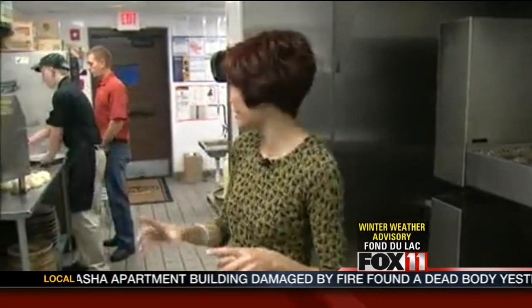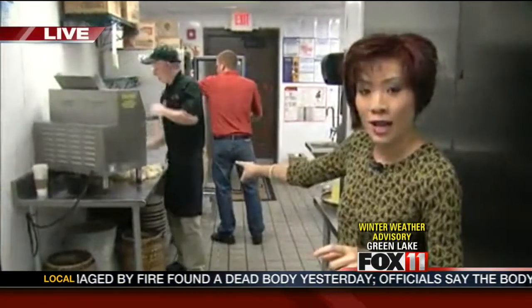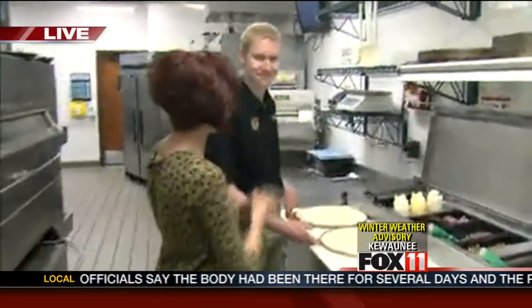Pizza Ranch is getting ready for a very busy day. Check it out — they're already making the dough for the pizzas here. We're learning more about what's on the menu and special activities. We have Kevin, general manager here.